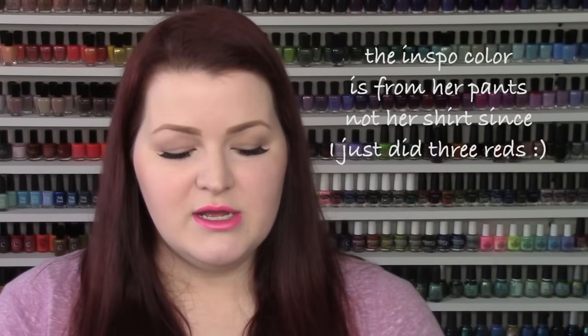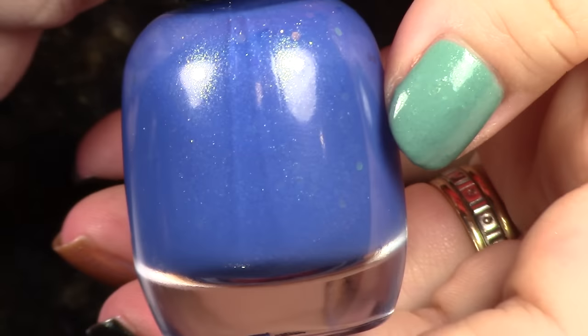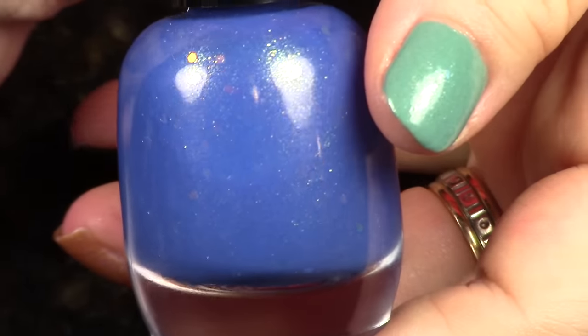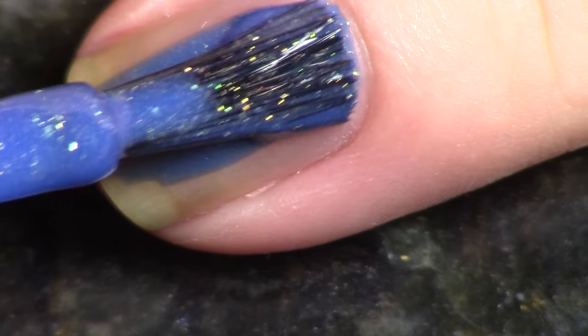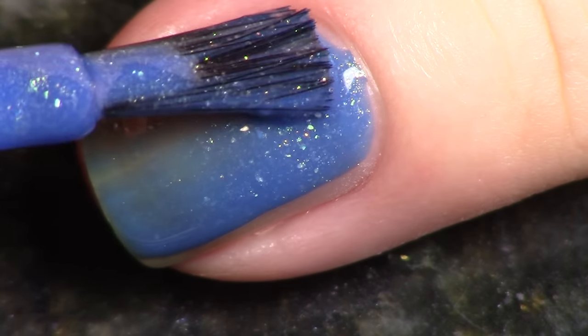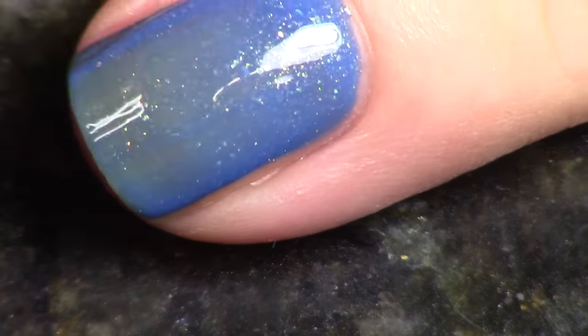When Tim suggested 'Nagatha Christie' I thought it was perfect — because of course every man feels like his wife nags him, and then there's Agatha Christie, whom I absolutely love. I've read basically every single work of hers; I started collecting them from used bookstores when I was 12. So this is a cornflower blue crelly base — I made all my polishes a little wetter this time around so you can really see the shimmer, wet without being messy.